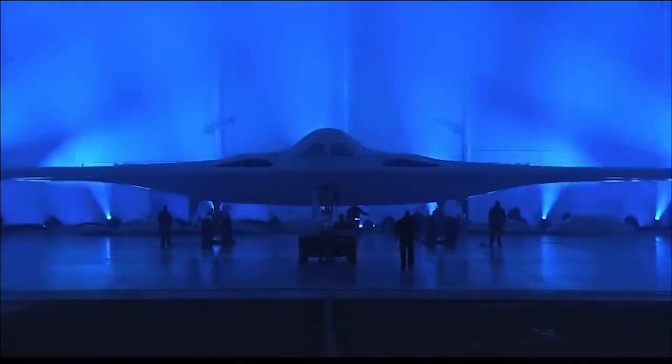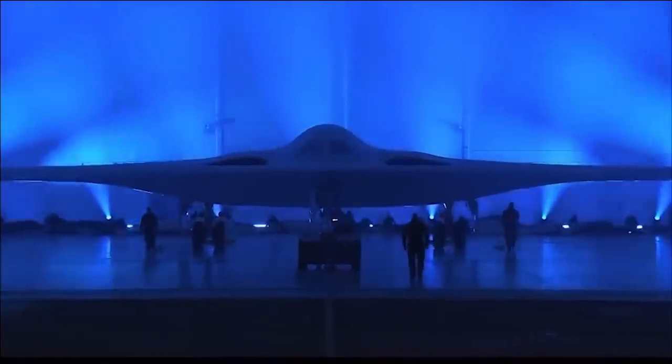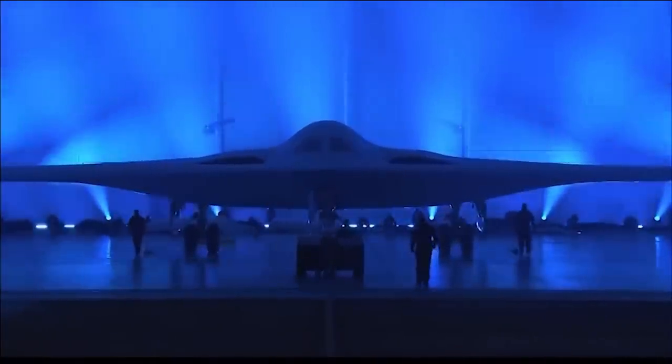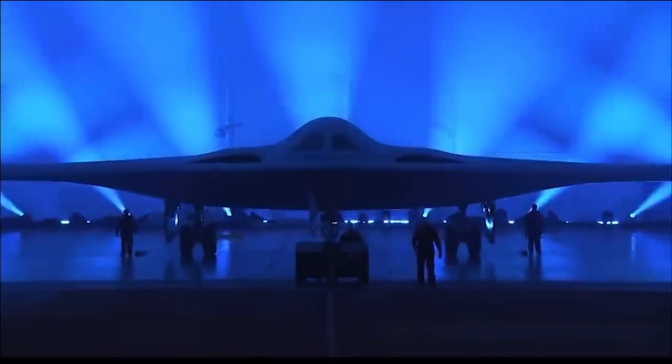The first Raiders will be based at Ellsworth Air Force Base, followed by Whiteman and Dyess. The total fleet size is as yet unconfirmed, with numbers of between 100 to 145 mentioned.